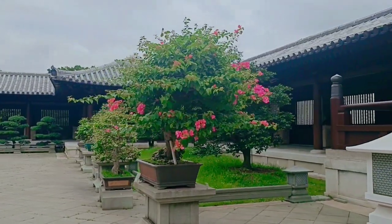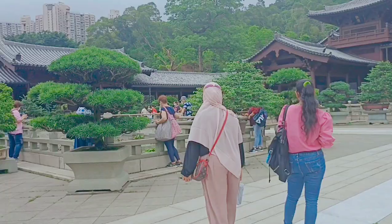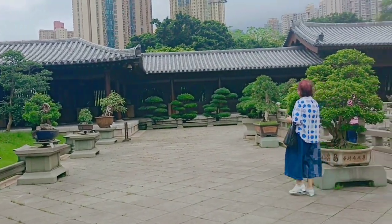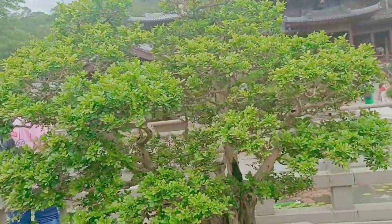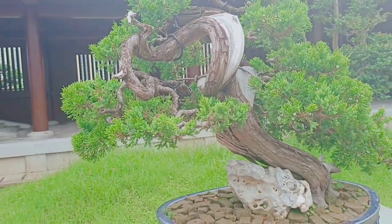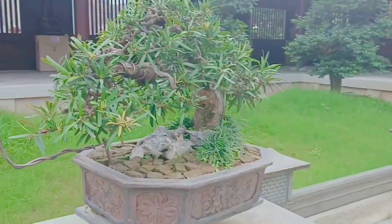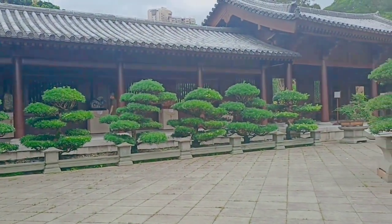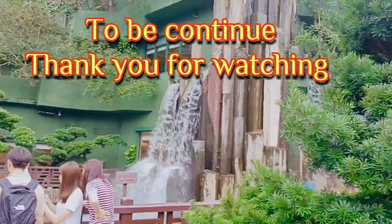This area also has different bonsai — like a bougainvillea bonsai, though it's a bit dry now. There's also an orange jasmine bonsai, and a Chinese juniper — sargentii variety. And this one is a Buddhism pine. They are really skilled at bonsai here. If you are here in Hong Kong, don't hesitate to visit this area!